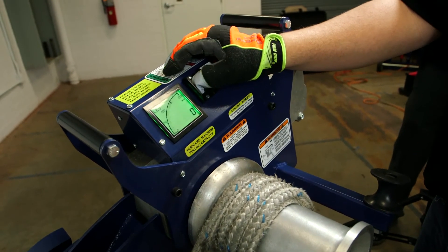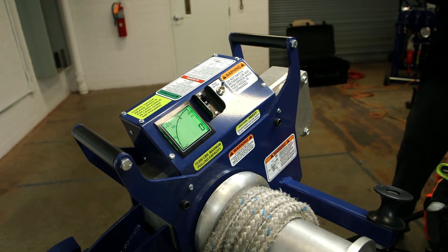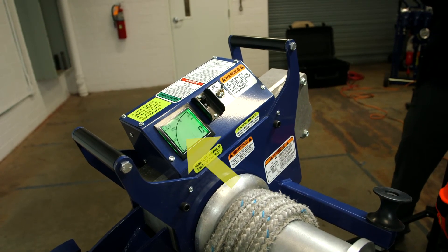The pulling force can be safely and continuously monitored by the operator during the pull by watching the built-in digital force gauge. The force gauge also has three color indicator screens to alert the operator to changing pull conditions.